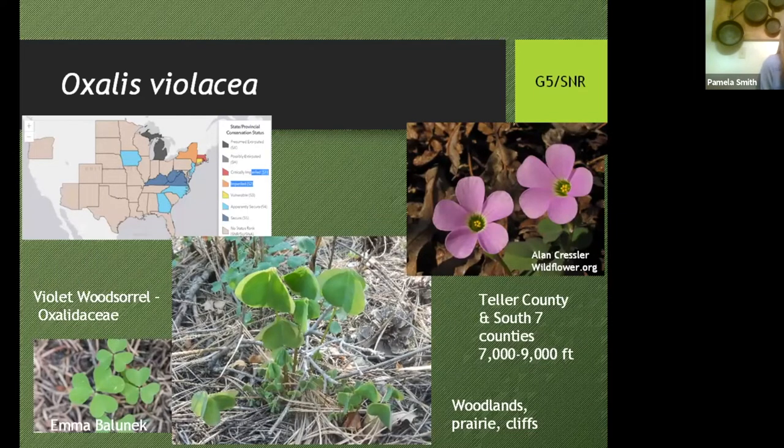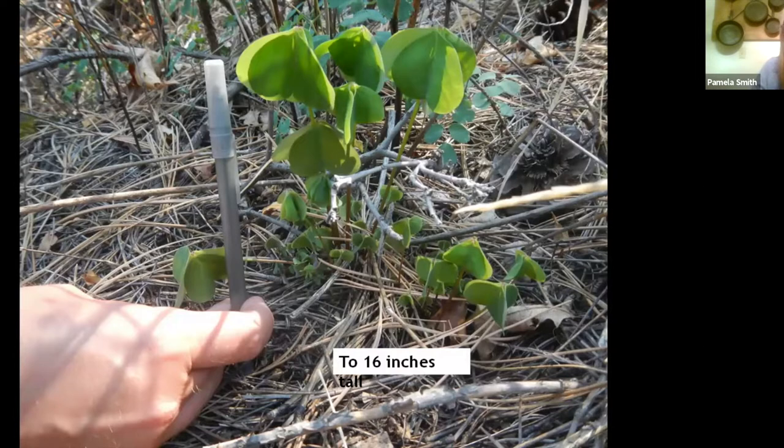Not talking just about rare plants — some of the plants that were just fun to find included the Violet Wood Sorrel, or Oxalis violacea. It kind of looks like a little clover, but it's actually an Oxalidaceae — a wood sorrel with flowers very different from what you'd expect. It's known from Teller County south in Colorado, about seven counties, from 7,000 to 9,000 feet, and it's not that common. NatureServe gives it a G5, but you can see it's extirpated from Michigan and in trouble in some states. It can get up to 16 inches tall — pretty exciting to see.